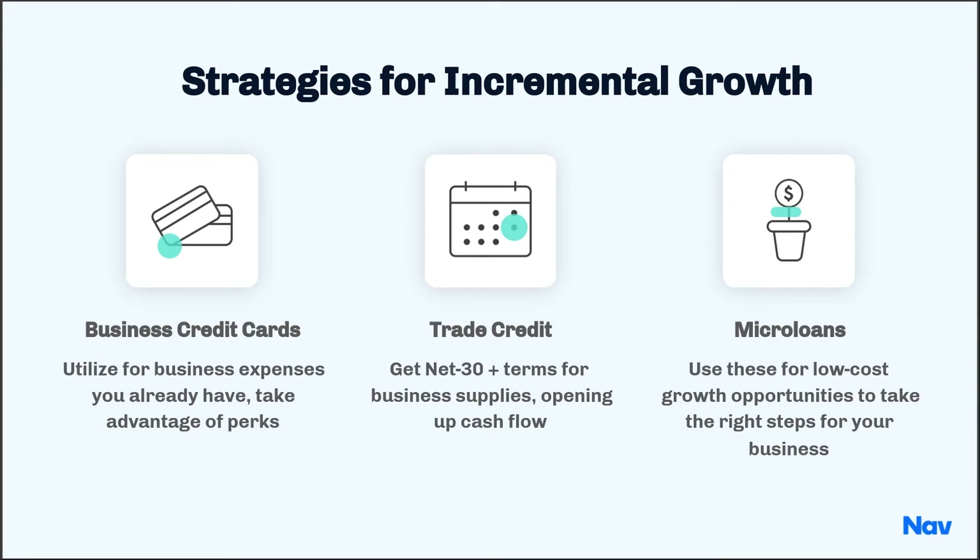Often these loans are low cost or even no cost. For example, I'm aware of a small business owner who was an artisan cheese maker in Arkansas who was making cheese out of the basement of his church. He started to build his business and got enough customers that he needed to increase his capacity.